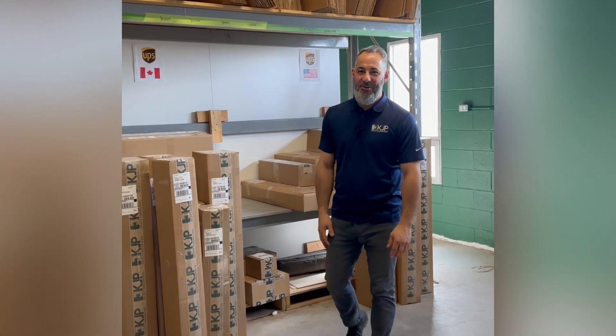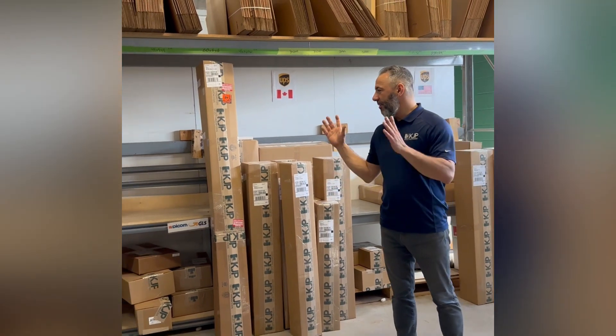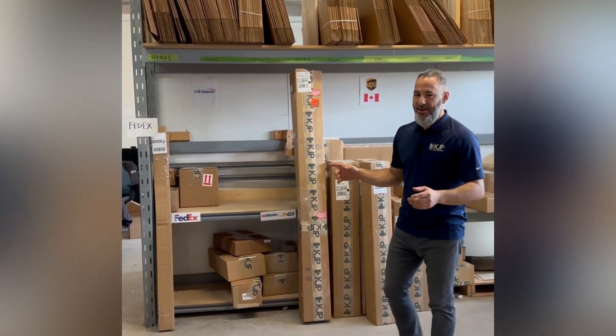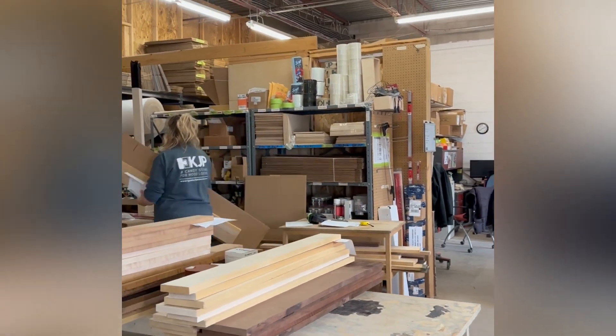Hi, I'm Matt at KJP Select Hardwoods. Thank you for checking in on our store expansion and renovation update. I'm currently in our shipping department which is actually going to end up being the front of the store. We are flipping the store 180 degrees.